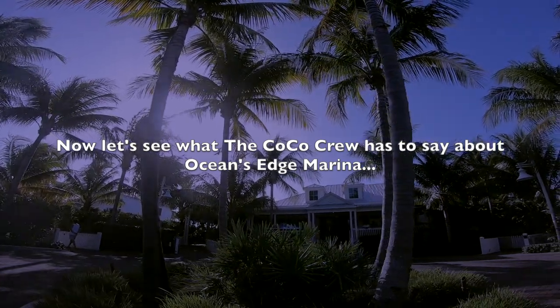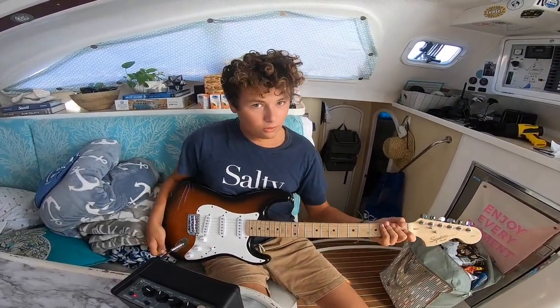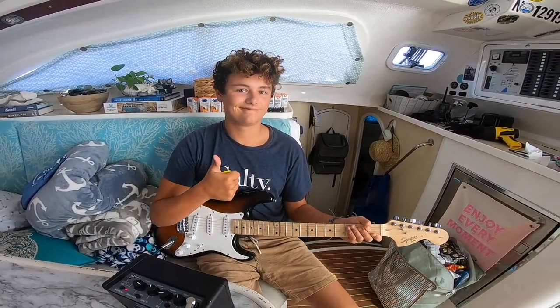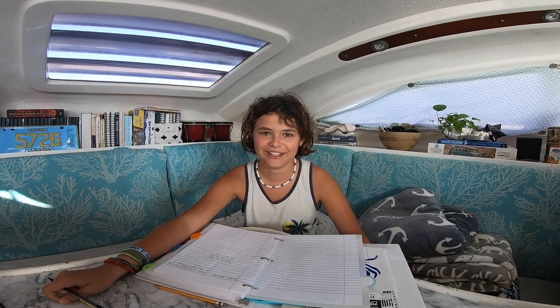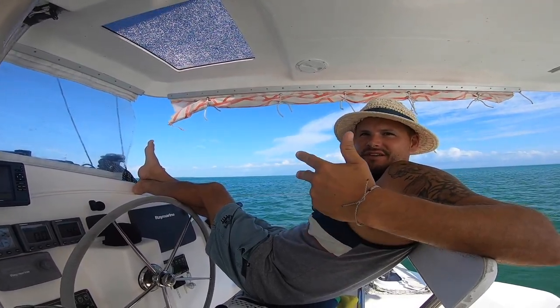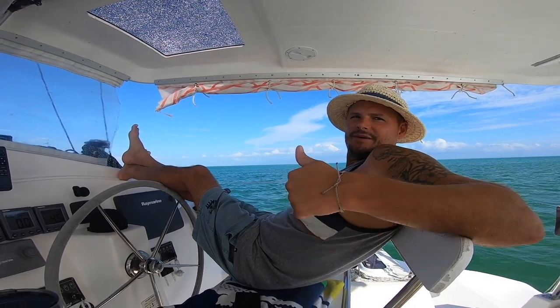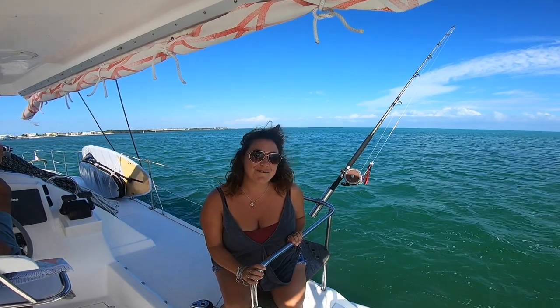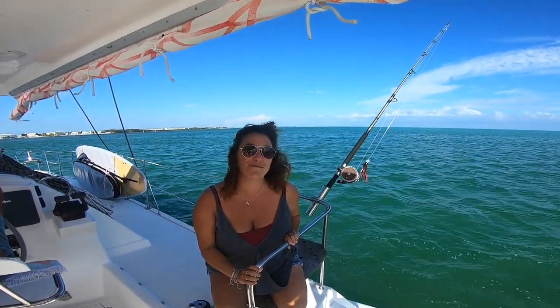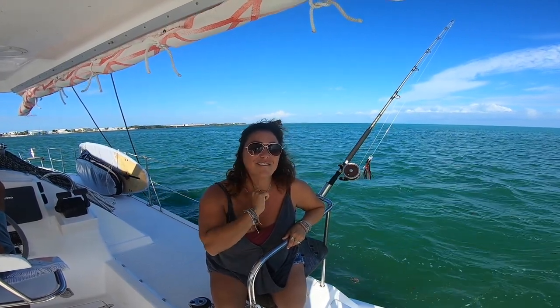Now let's see what the Coco crew has to say about Ocean's Edge Marina. One of my favorite parts was the free kayaks and stand-up paddle boards. My favorite part were the crazy roosters and iguanas that ran all around — and I love to share the really good curly fries with them. My favorite part was probably the pool, bathrooms, the bar and restaurant on site — and the location. My favorite part was the incredible staff; they were awesome and very kind and helpful — a big shout-out to Mike, David, and the dockmasters. And I love the shuttle that brought you straight into Key West and just chilling poolside reading in the sun.